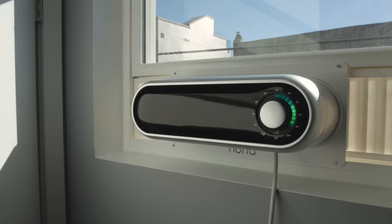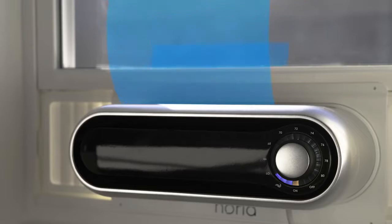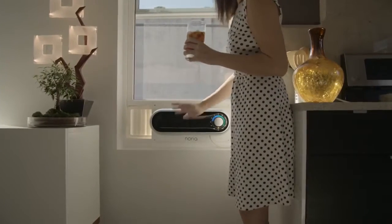Noria is smart. Using Android or iOS, users can control Noria remotely or set a schedule to save power when no one is home. Noria can bring fresh air into your home on those cool September nights — not even central air can do that.